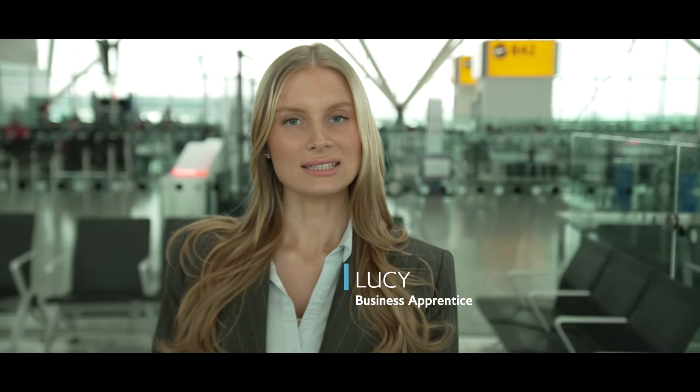Hi, I'm Lucy, a business apprentice at British Airways. I'm here today to learn about all the things we're doing at British Airways to run our operation more efficiently as part of our BA Better World programme.